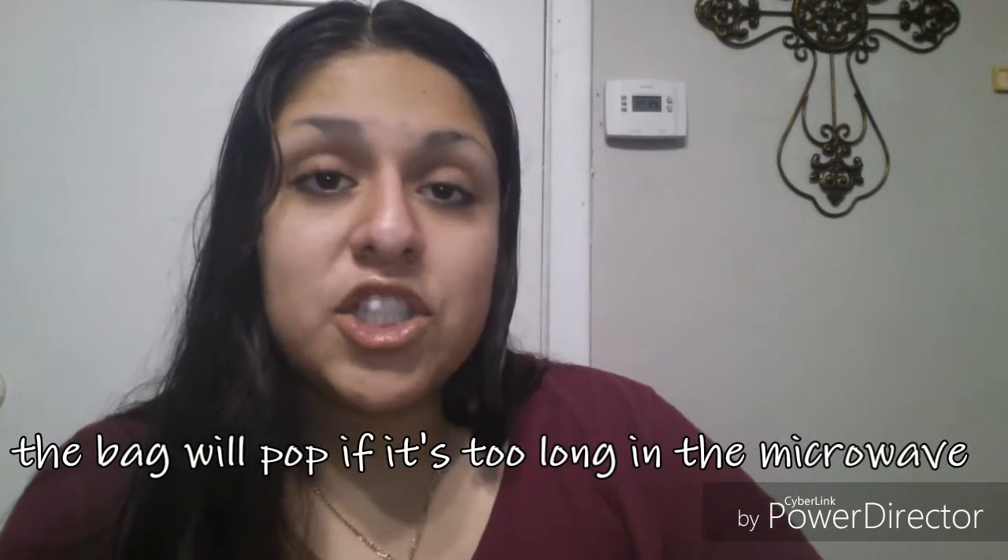I also picked up this guava nectar Jumex — it's good, though I prefer the mango one. This is a 33.8 fluid ounce container, which is really cheap in my opinion. I've seen those in other grocery stores two for five bucks, sometimes three for five when they're on sale. These are also a repurchase — the Glad sandwich bags. I use these to take snacks to school like grapes, and they are microwavable.